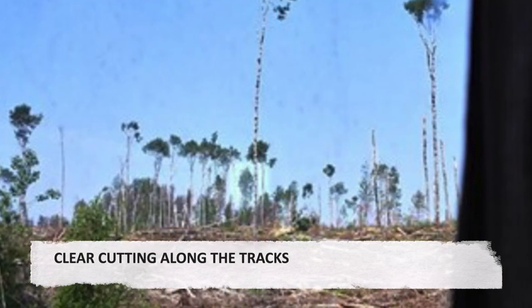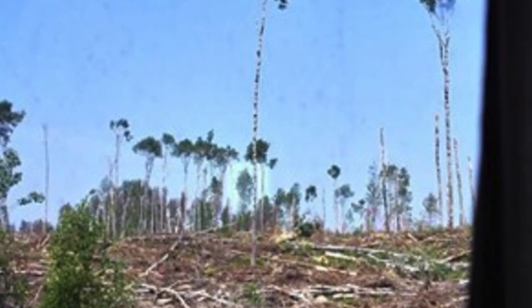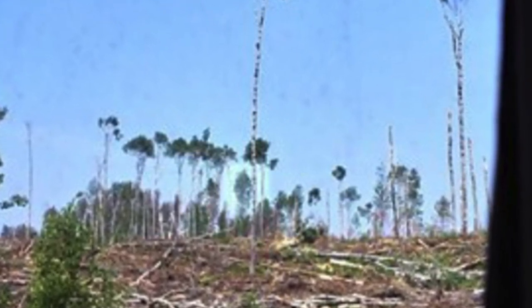Clear cutting along the tracks. Lumbering along the railway line has been a key part of the economy of communities along it and is the reason for the existence of many, as well as the disappearance of some once the mills move on.